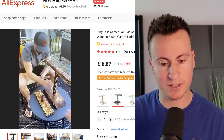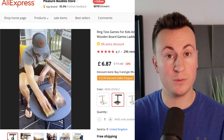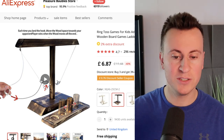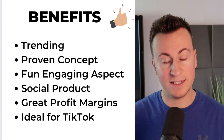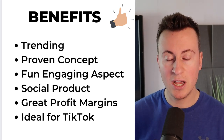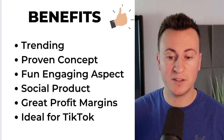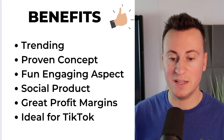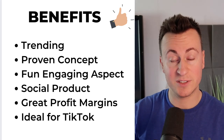Moving on to product number four, we have one of my favourite products — this ring toss game. We're going to speak about how to go about selling this, because you do have to be careful about the way you word things to make sure you're not coming across as encouraging people to drink, otherwise it's going to lead to trouble on Facebook. However, there are other people selling this that have had great success in the US, so there's definitely an opportunity in other countries like Australia and the UK. The benefits: it's trending at the moment — people are absolutely loving this product. It's a proven concept with some big sellers in the United States, though I haven't been able to find anybody that's had success with it in the UK, leaving a big opportunity to be had. It's got that fun and engaging aspect which makes people want to watch your creative and tag their friends. It's perfect for Facebook, Instagram, TikTok — any social platform — and it's surprisingly cheap.